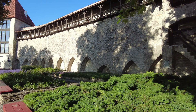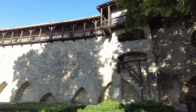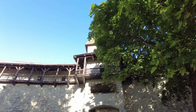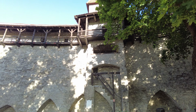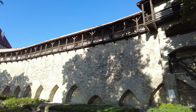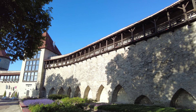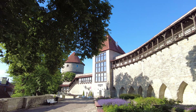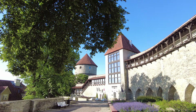Again, the Danish King's Garden. You can see the tower and then the wall here — it goes all the way down to the next tower. This whole city used to be a walled city. Pretty amazing.